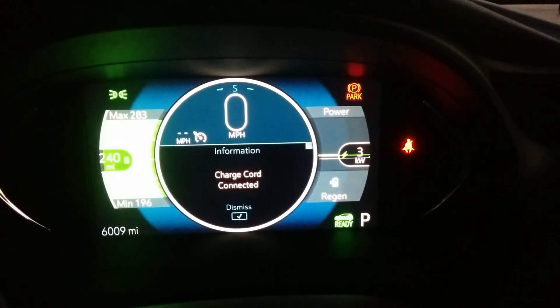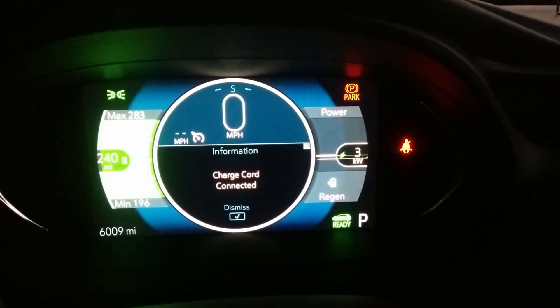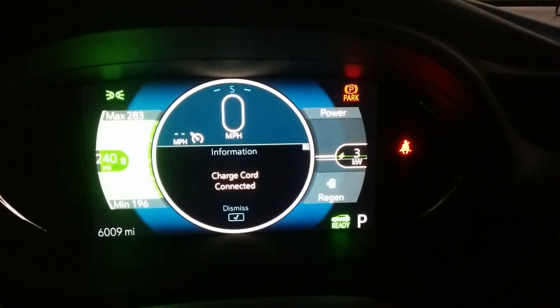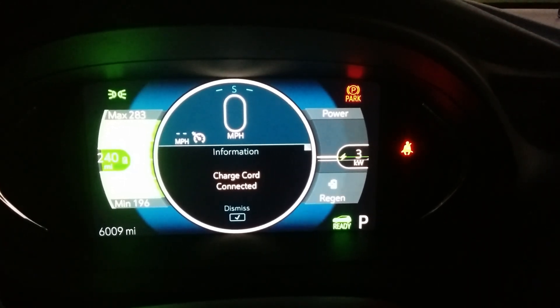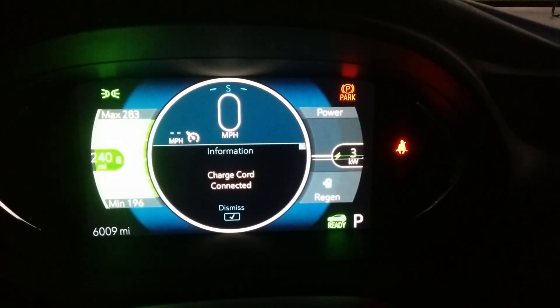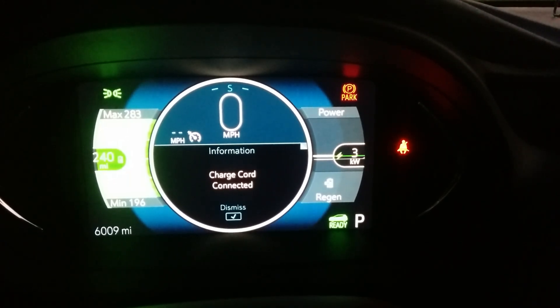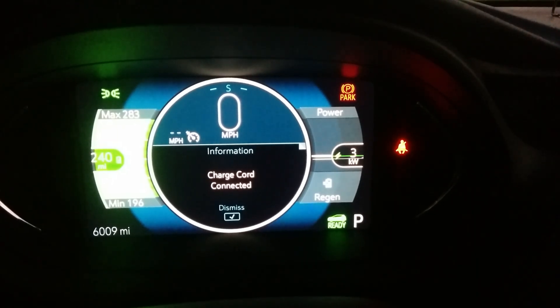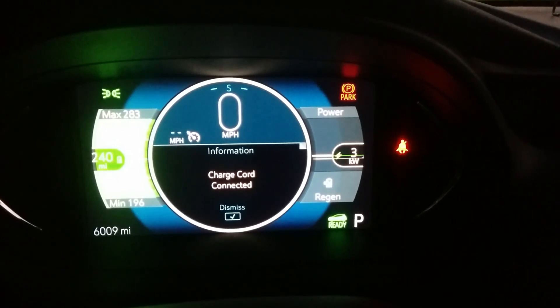But otherwise, even at full charge you still have a little bit of regeneration available. It's not going to be much — compared to the 30, 40, 50, 60, or 70 kilowatts of regenerative energy you're used to when the battery's at a lower state of charge, it can be a bit disconcerting. But it's still there, just not as significant. Looking at it now, it's maybe five to six kilowatts of max regenerative power.